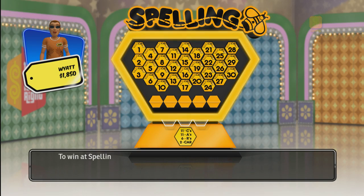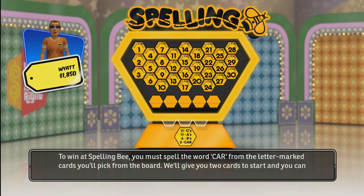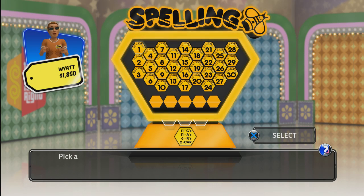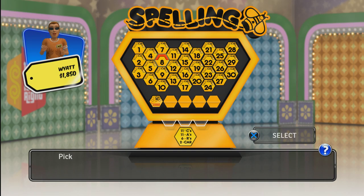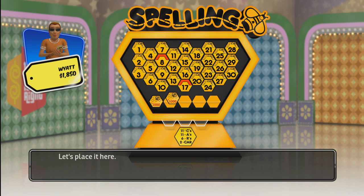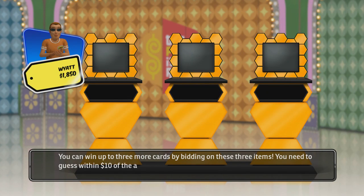To win at Spelling Bee, you must spell the word CAR from the letter-marked cards you'll pick from the board. We'll give you two cards to start and you can win three more. Pick a card from the board. You can win up to three more cards by bidding on these three items. You need to guess within $10 of the actual retail price to win a card.